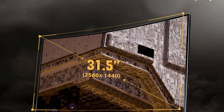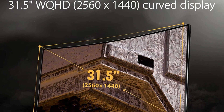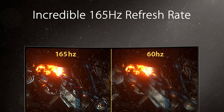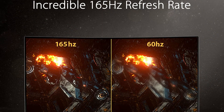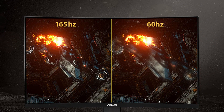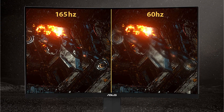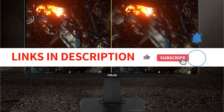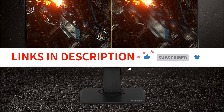This level of performance comes with DisplayHDR 400 certification for the monitor. Additionally, you receive FreeSync Premium support to guarantee that the image doesn't tear whether you're operating at high or low frame rates. The inexpensive price of the Asus TUF Gaming VG32VQR, especially in light of all its characteristics, might be its best feature.